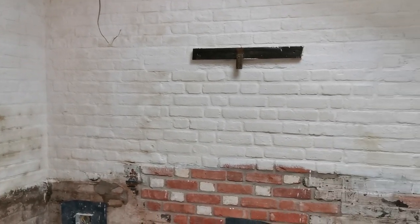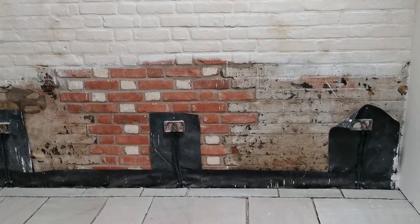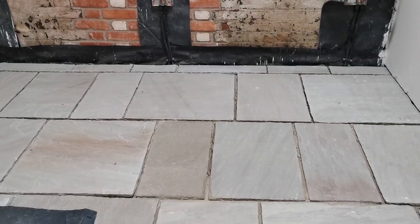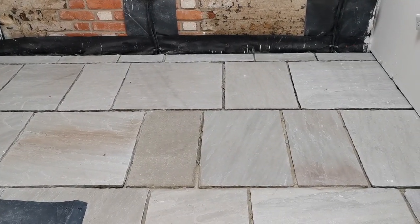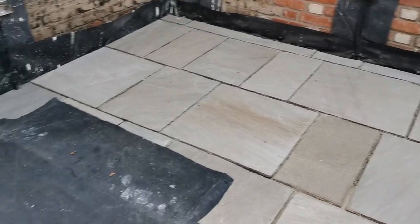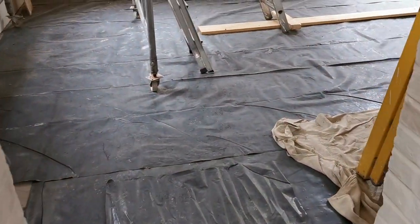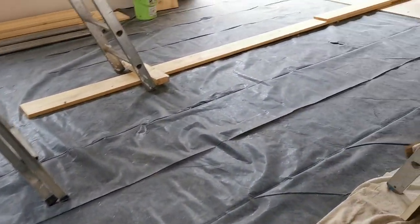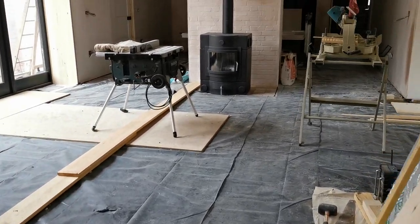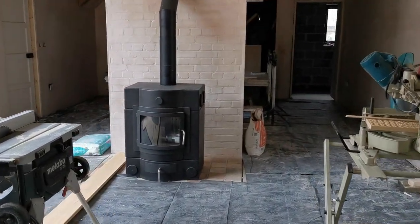We've decided to timber frame or clad the lower part of this wall to around 190cm, dropping down to around 150cm, just to go under that beam. The floors are now completely down. We've got this stone flooring yet to be grouted — most of it I can't show you because it's being protected by polythene while we work in here.